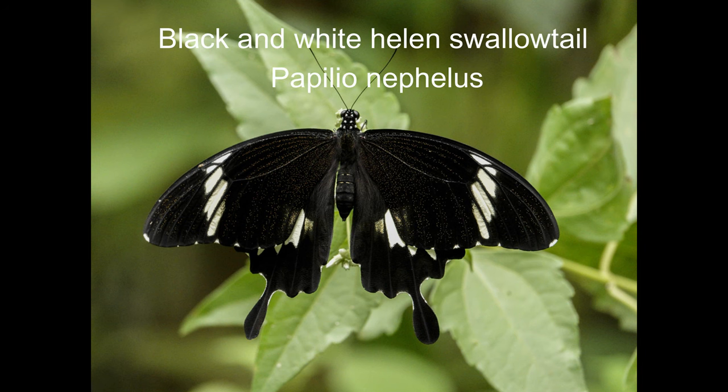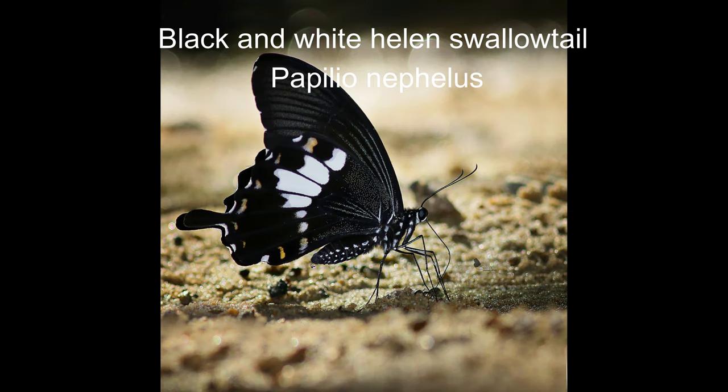15. Black and white Helen swallowtail or Papilio nephelus. The wingspan reaches about 10 to 12 centimetres. The tails are the main characteristic of swallowtail butterflies.